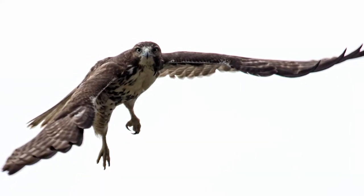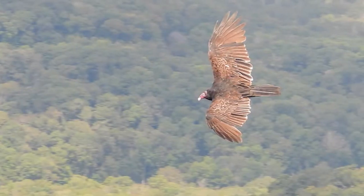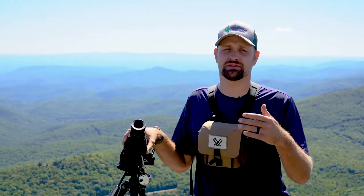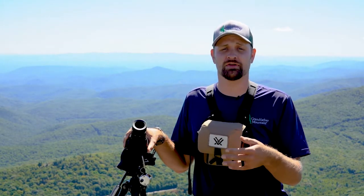Part of the reason why Hawk Watch is so important is because we're able to count these numbers of birds as they're going south, and over time we'll be able to see trends in those numbers to help pass regulations and rules to protect their winter grounds and their summer ranges.